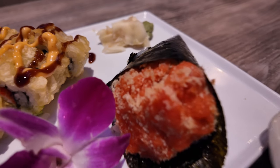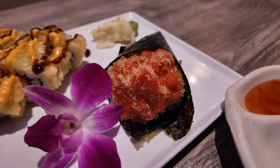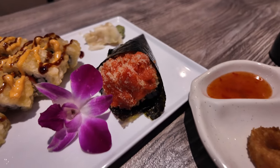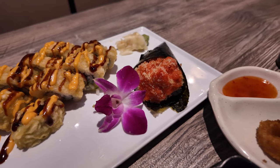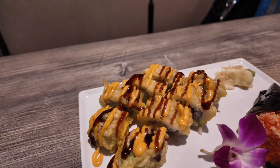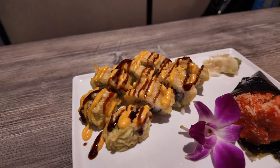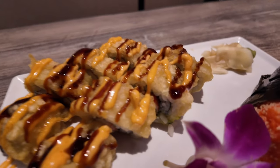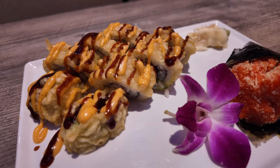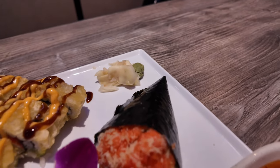This is the spicy tuna hand roll. It's just like sushi but they roll it like an ice cream cone, and they've got a nice little garnish there. And this is the flaming roll — it's actually deep fried. You can see inside of it, and then it's got the garnish on there.